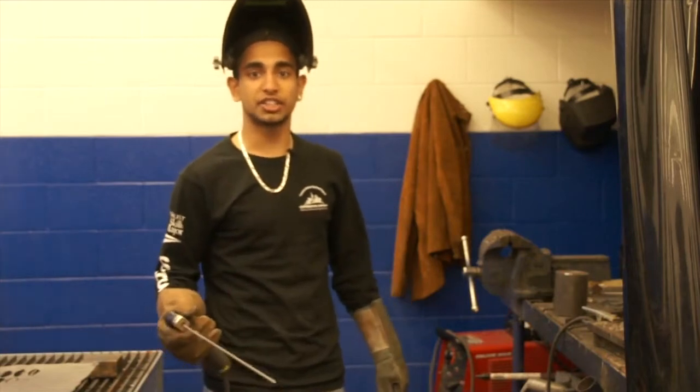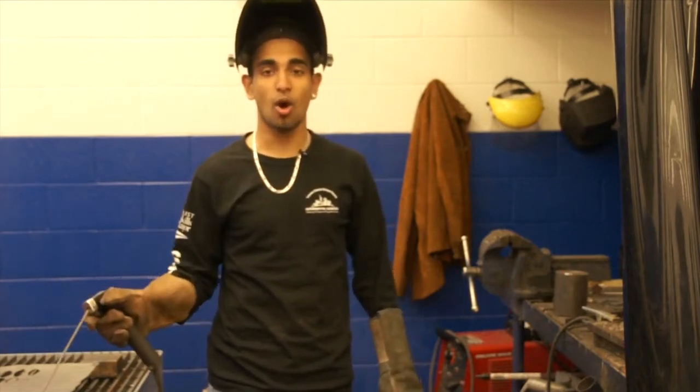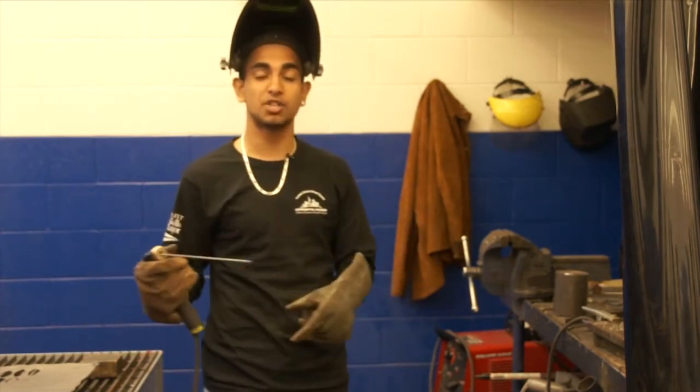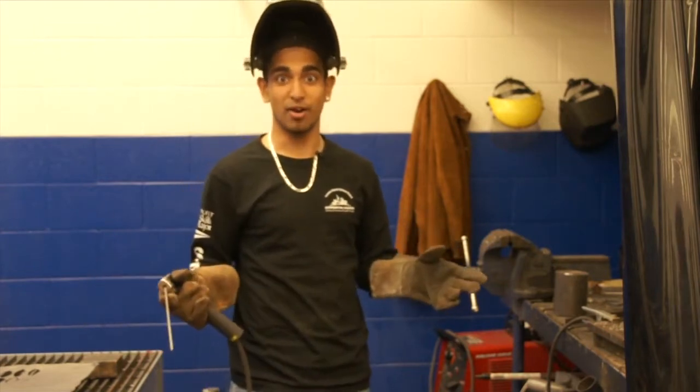Not only in this program did I take co-op, but now I'm doing another thing called dual credit, where I go to George Brown College and they teach me how to professionally weld. So get ready, boys.